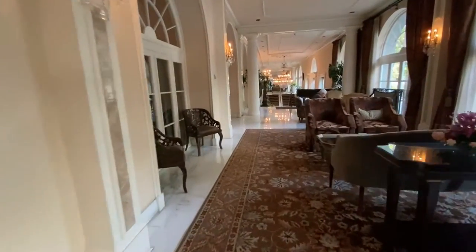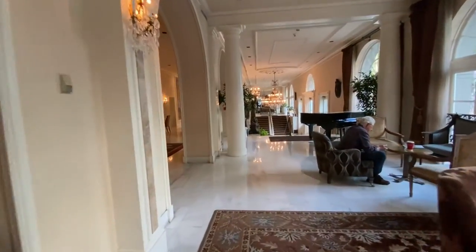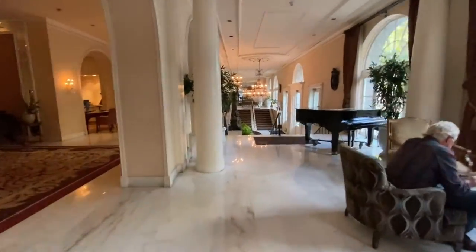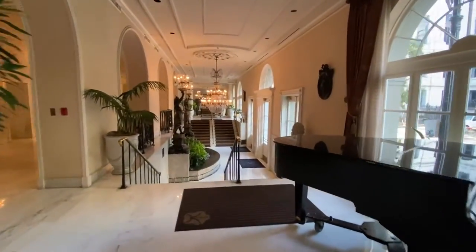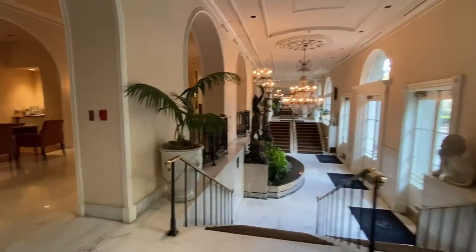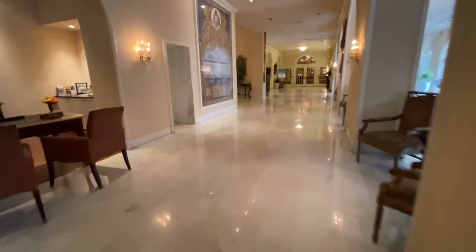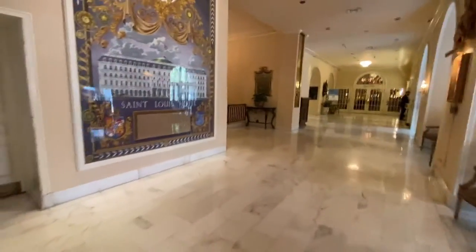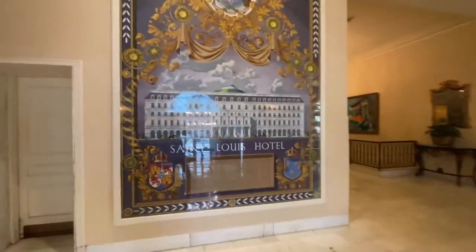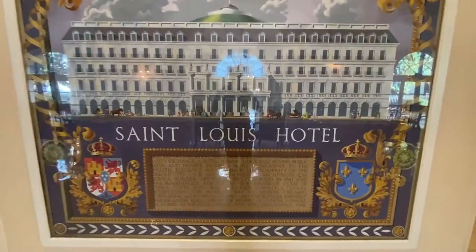Walking through the lobby of this beautiful hotel preparing for the room review. The building was constructed in the 1830s and was designed by architect Arthur David. Previously it was known as the City Exchange, then the Saint Louis, and finally the Royal. Eventually acquired by the Omni Hotels and Resorts group, it opened as a 346-room hotel in 1960, and its Rib Room restaurant has been a New Orleans institution with its own loyal following for nearly as long.